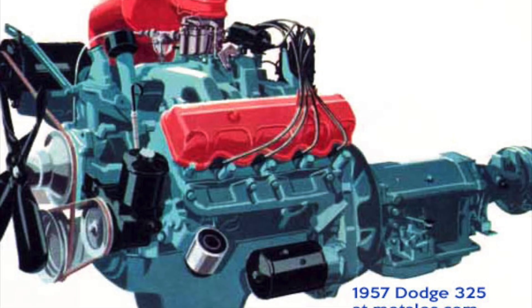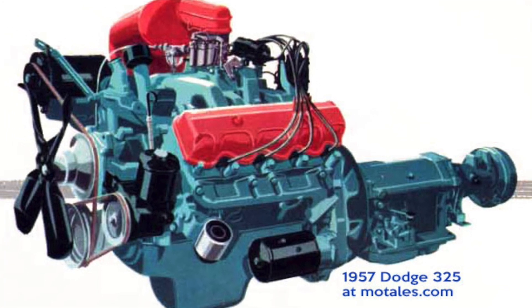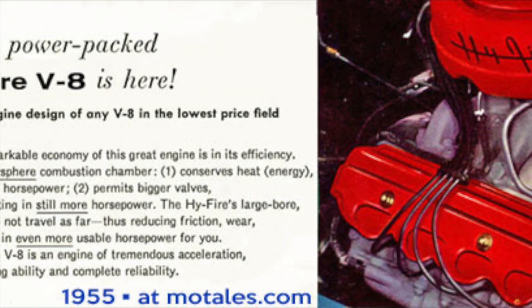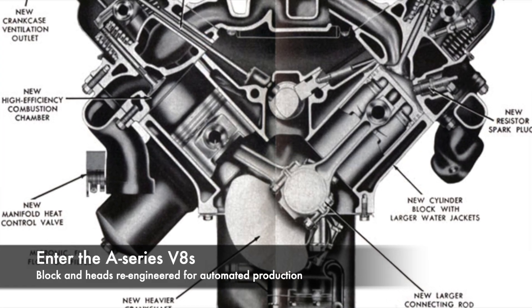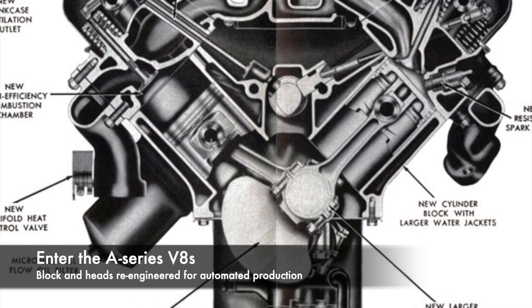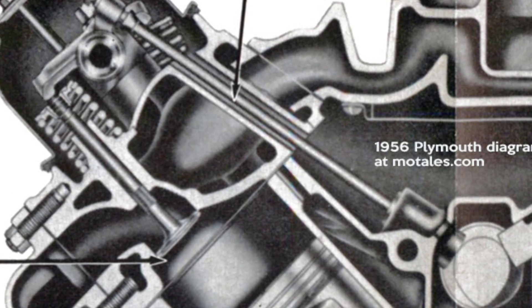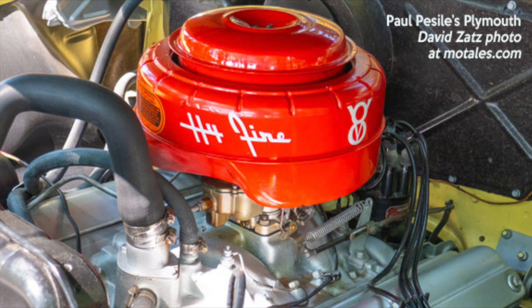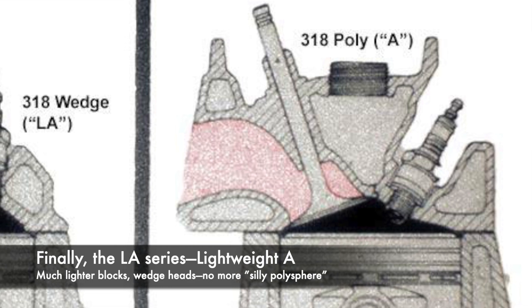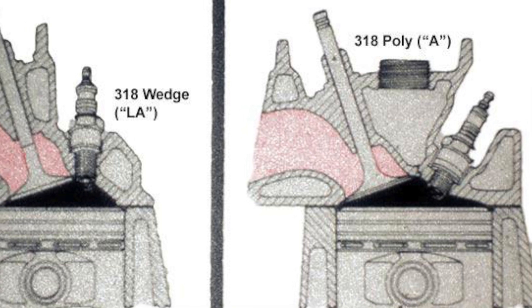The poly head engines were step one, and they're still called poly V8s because they're polyspherical heads. Then came the A engines, which were basically the poly engines with many changes made by engineers so they could be built at new automated factories. Then came the LA, which had even more changes. It had a lightweight casting mostly, and they switched to wedge heads. As one engineer later said, they finally got rid of that silly polysphere because they tested the head designs again and found it didn't make a difference — you didn't get extra power from the poly head as they thought you would.